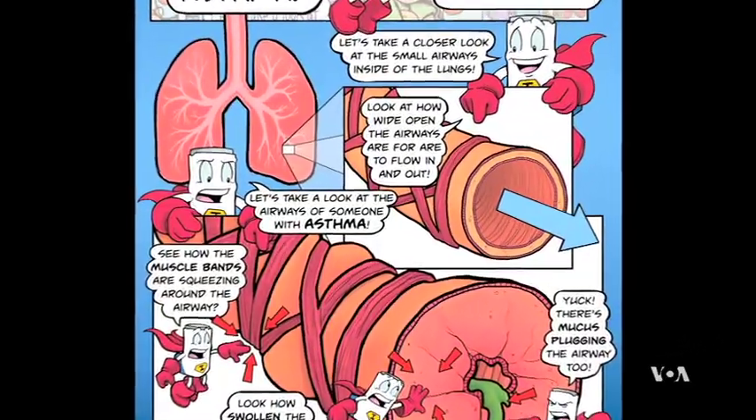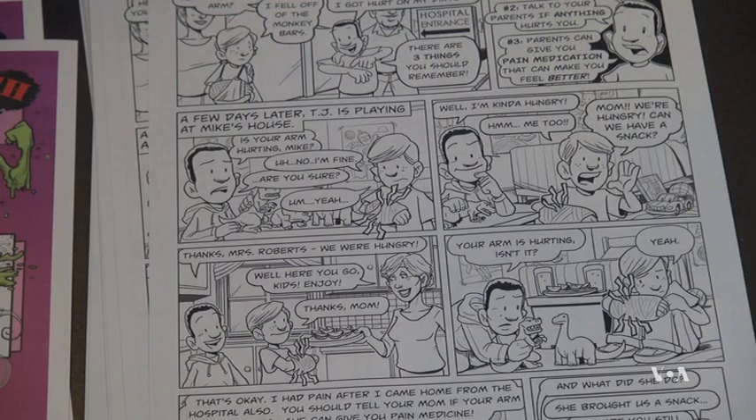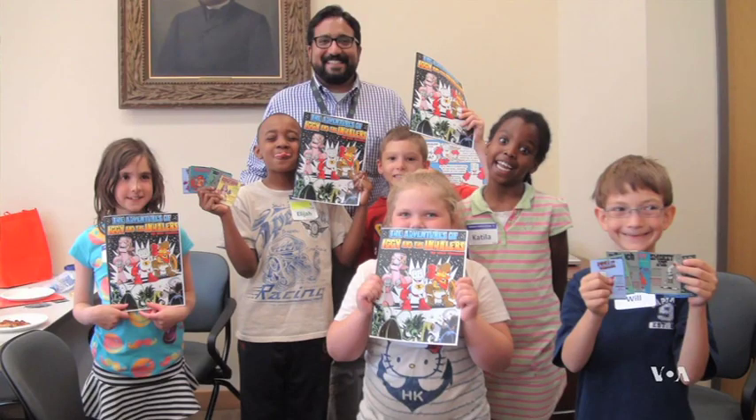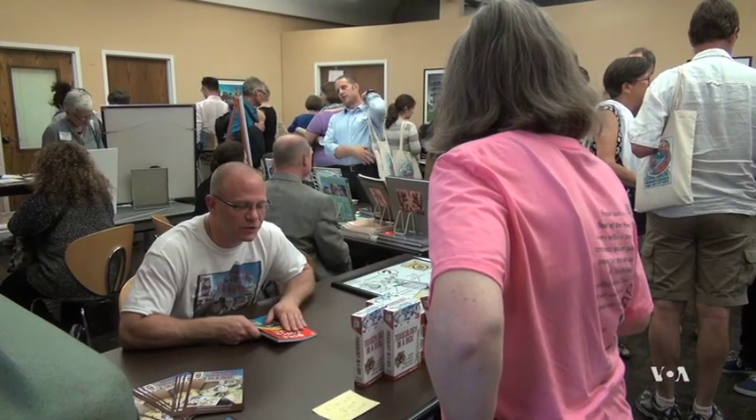There are no significant statistics yet on the effectiveness of comics as an educational tool, but Thomas says his tests show promising results. For example, one of the questions was how does a bronchodilator work, which is a type of asthma medication. Before the comic book, 18% of kids got it right. After the comic book, 68% of kids got it right. The use of comics is not limited to children.